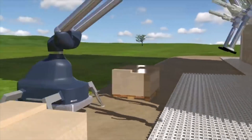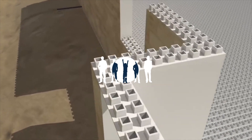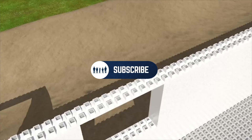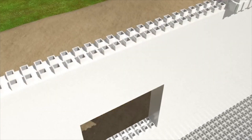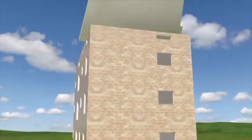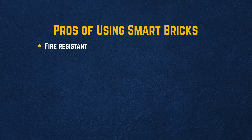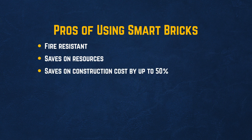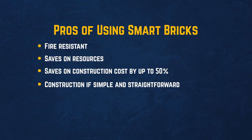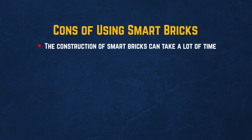Smart bricks also reduce labor costs, especially for windows and doors. It's the perfect house construction material with the strength to resist natural calamities like earthquakes and floods. Smart bricks guarantee your home will stay strong for a more extended period, and the construction time is also halved compared to when using traditional construction materials. Pros: fire resistant, saves on resources, saves on construction costs by up to 50%, construction is simple and straightforward, guarantees more durability. Cons: construction of smart bricks can take a lot of time, and not ideal for seismic zones.